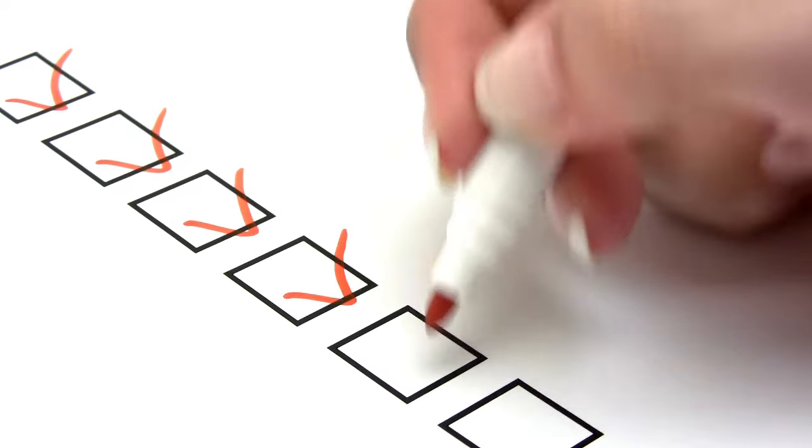Hi ladies, it's Sally and this is Fabulous Over 50. I don't know about you, but I simply haven't got the time for 12-step skincare routines. I'm going to break down exactly what I do for my nighttime skincare routine. There's a really exciting little addition and it's so simple, you can do it too. Let's get started.